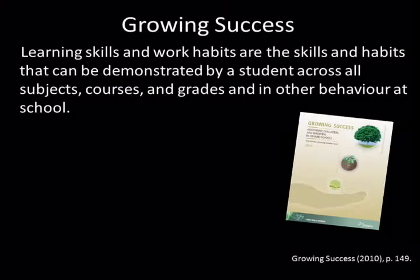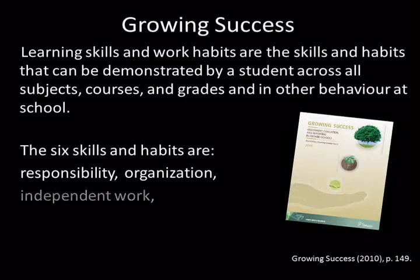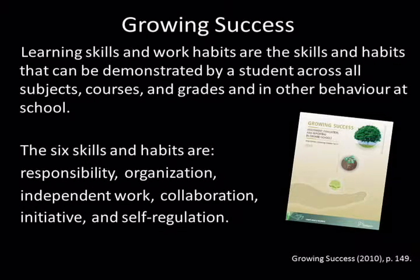With the implementation of Growing Success in 2010, assessing, evaluating, and reporting on the achievement of curriculum expectations and on the demonstration of learning skills and work habits separately, allows teachers to provide meaningful information to parents and students that is specific to each of the two areas.